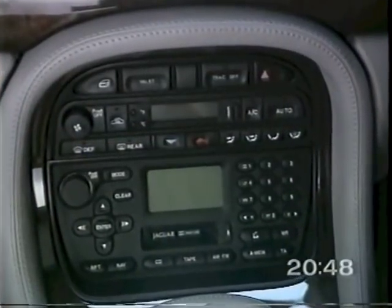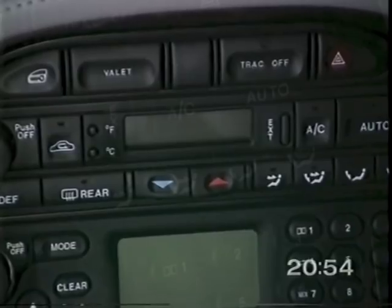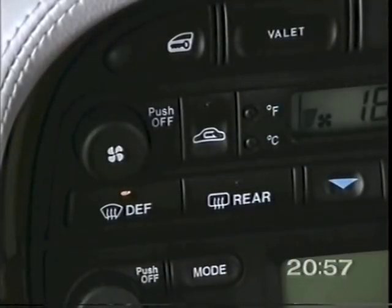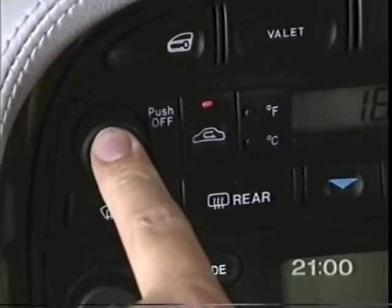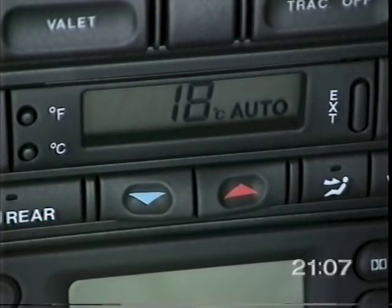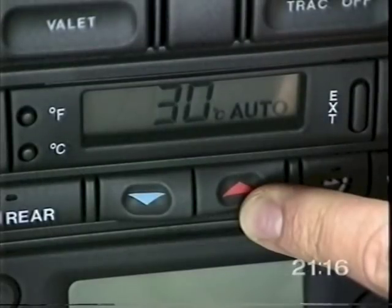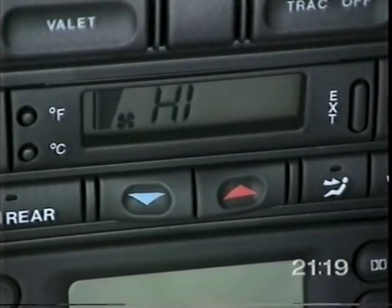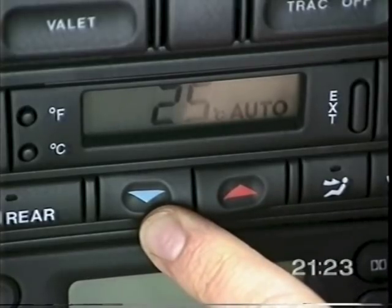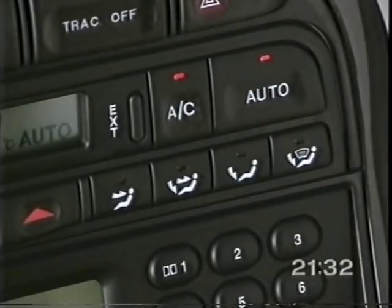Your Jaguar's electronic climate control system is designed for your complete comfort in all weather conditions. To switch on, press the auto, defrost, AC, or on-off button. The auto button provides fully automatic control of temperature, fan speed, and air distribution. Jaguar recommends the year-round use of the auto setting for comfort and to prevent misting. Press the red arrow to increase, the blue arrow to decrease the interior temperature. The high and low settings provide maximum heating or cooling at full fan speed. In the auto mode, the fans will not operate until the engine is warm, to enhance comfort.